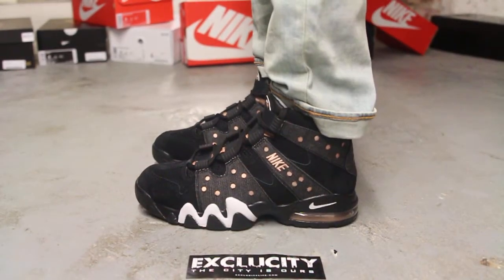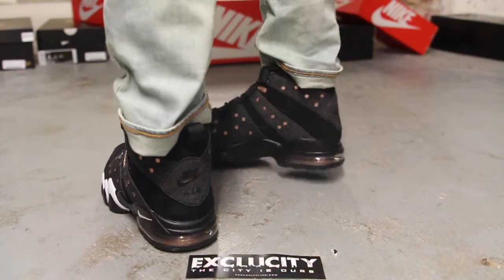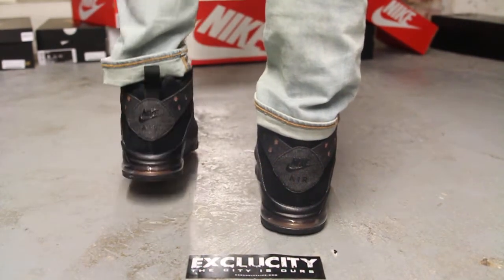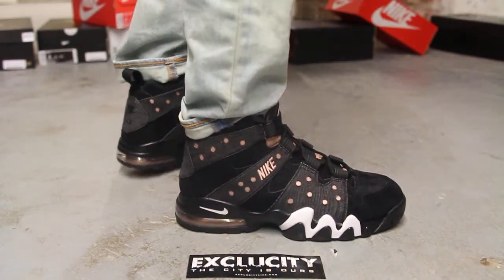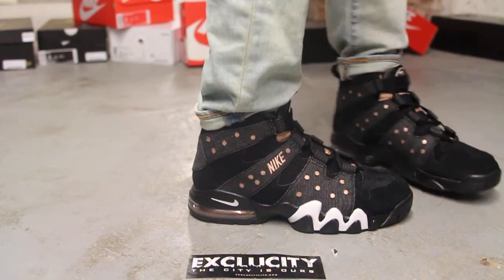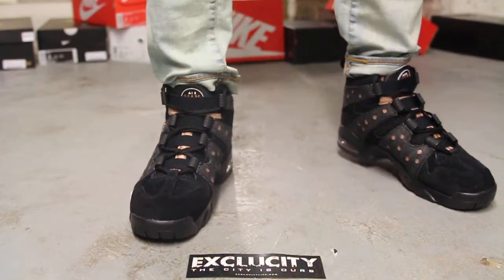Alright guys, so this is what the Air Max 2 Charles Barkley '94s look like on feet. We did do an unboxing video for this shoe, so if you haven't checked that out, you can go check that out first. We are filming in HD, so switch your settings to 1080p to get a better look at the shoe.